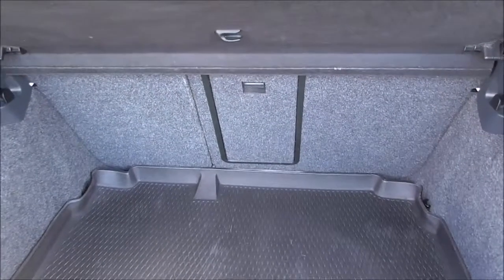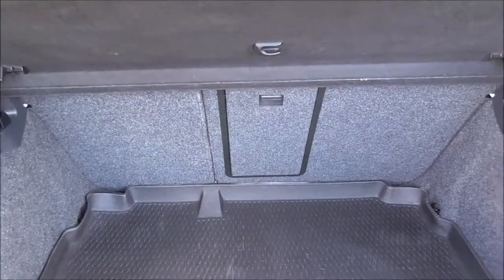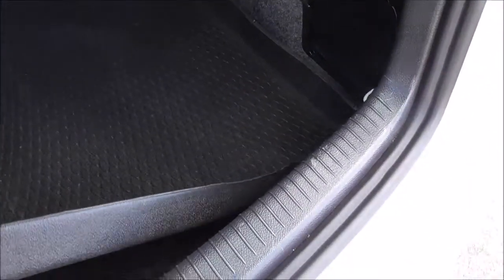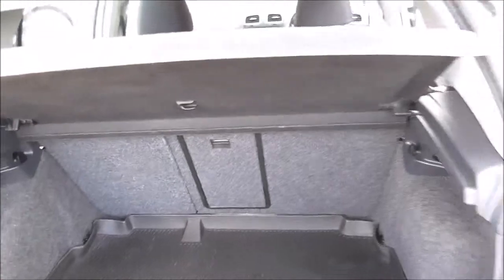As we open the boot, you can see we have a 60/40 split on the back seats that are able to change configuration for transporting larger items. A very spacious boot indeed. We have a protective mat cover here as well, and underneath there is a space saver spare wheel with all accessories needed to change a tyre. And there's also a parcel shelf.